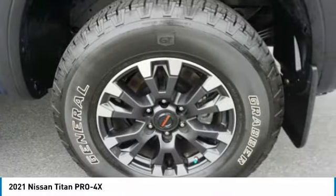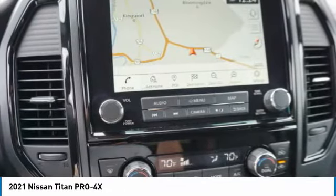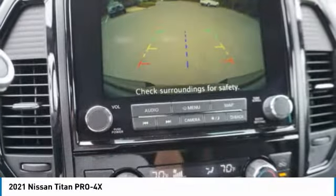Front suspension type: double wishbones; front suspension type: strut. Anti-lock braking system, driver side remote mirror.